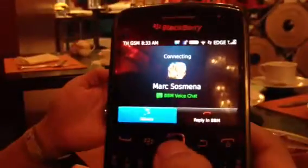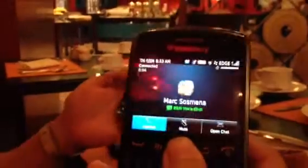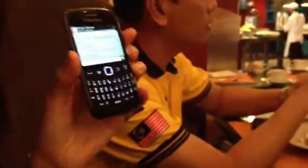So this is the beta for BlackBerry Messenger, which now has BlackBerry voice.